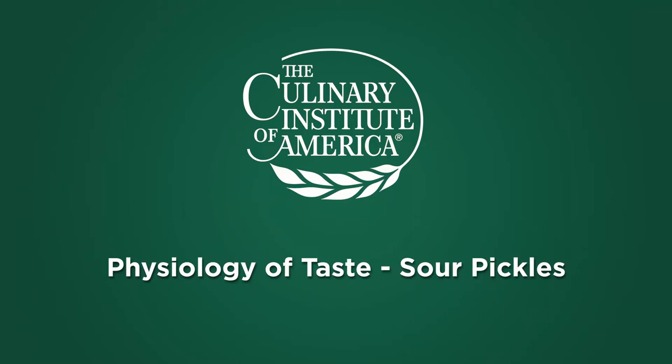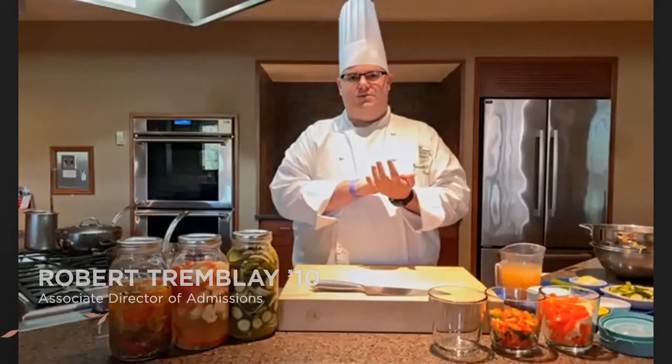I'm really excited to connect with everyone today. My name is Robert Trombley. I'm the Associate Director of Admissions here at the college, as well as a 2010 graduate.